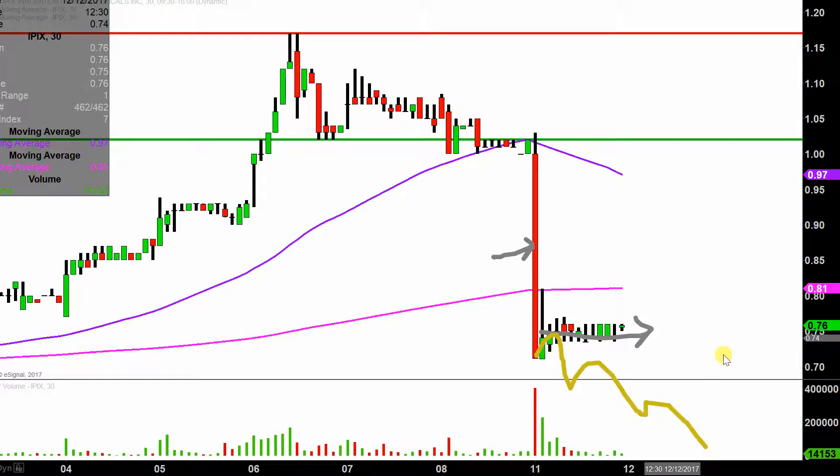So from that perspective, gotta give the bulls some credit — at least they were able to level things out. The obvious problem, though, is that where they leveled things out is much lower than where it was. So let's get some things updated here as we head into the week. And who knows — these are penny stocks, so the bulls could always make another big move.